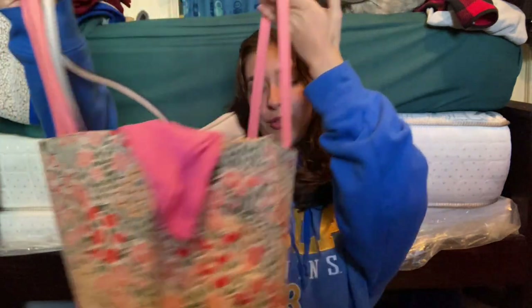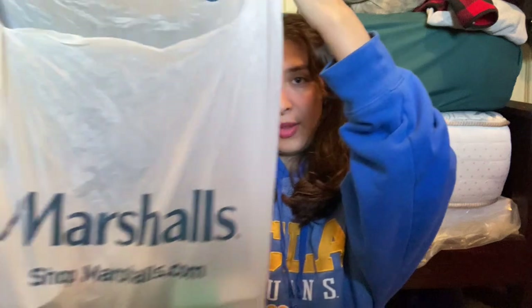Hey guys, welcome. My name is Mike Thet. For today's video, I have another collective haul. I've done a ton of hauls recently. I have this big bag right here and another bag right here. The stores that I went to are Marshalls, Ross, TJ Maxx, CVS, and Walmart.